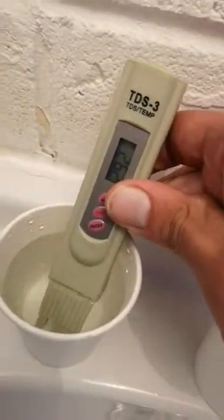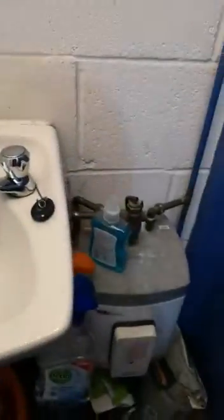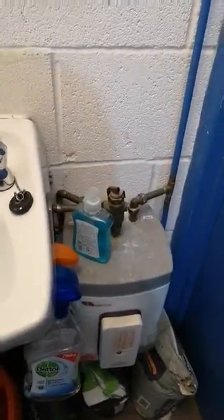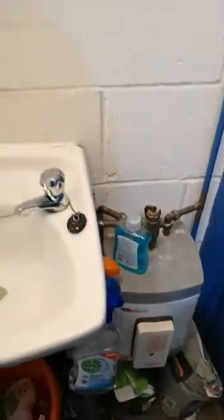Hot water TDS is 291. So we've got an extra 22 parts per million — 22 milligrams per litre of whatever is being added by the process of going into a boiler and coming out again.